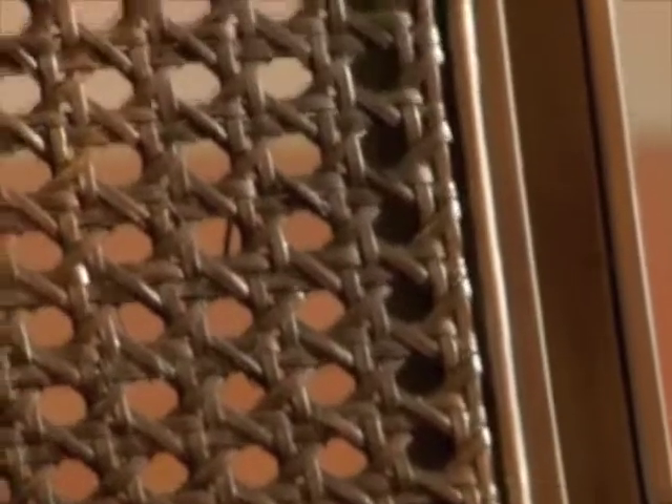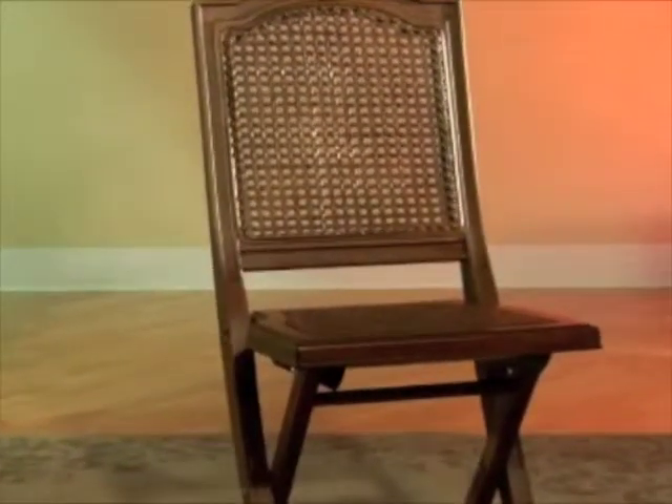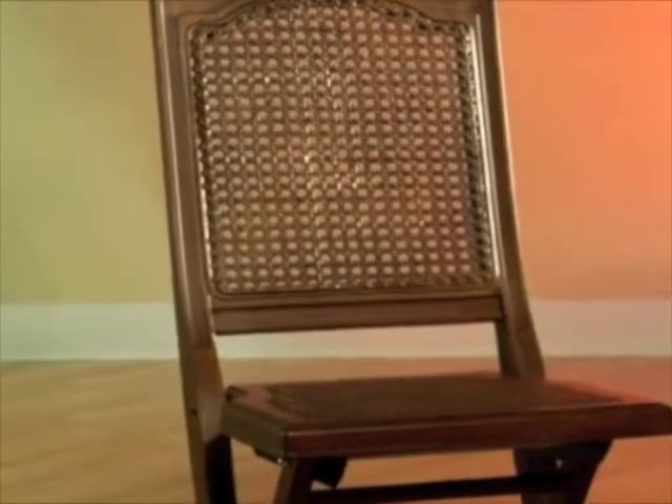You will never find yourself in the embarrassing position of having more guests than you have seating again. The Marseille folding chair is perfect for all events, then stores compactly and conveniently away when not needed. Sturdy construction, elegant styling, and your choice of two lovely finishes make this a must-have for your home. Add the Marseille folding chair from Hillsdale Furniture to your seating options today.